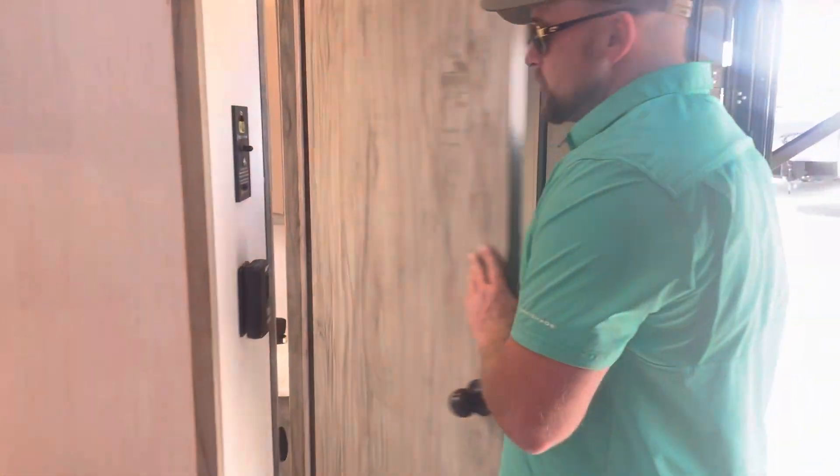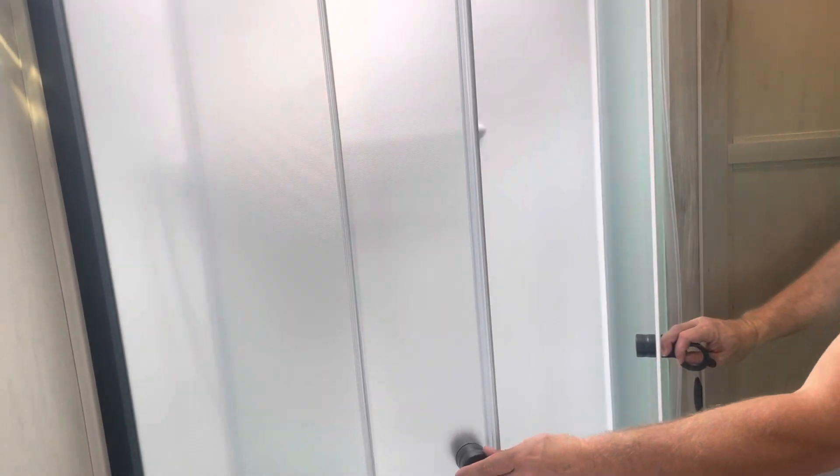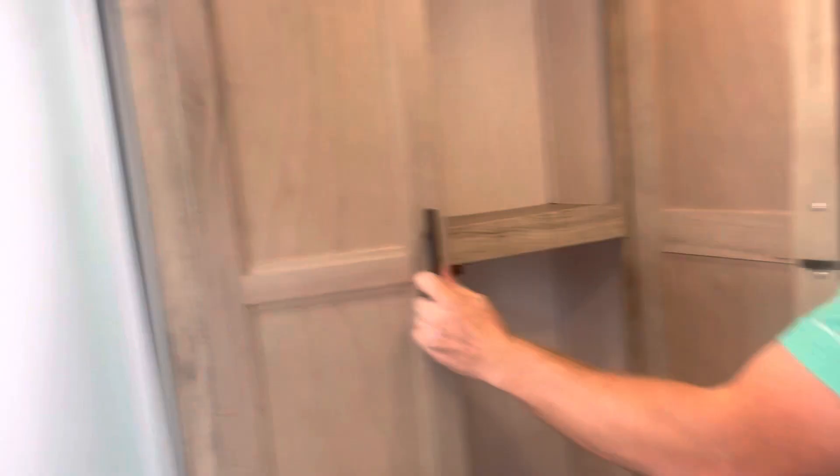Let me show you a few features here. There's double entry into the bathroom — this is actually the front of the unit. Double entry going to the bathroom, so you've got a Jack and Jill layout. Nice big shower corner cut with the glass doors — lots of space in there. Got a nice pantry area and wardrobe.